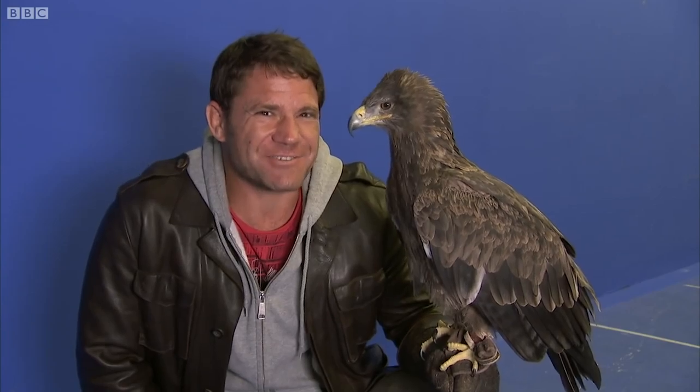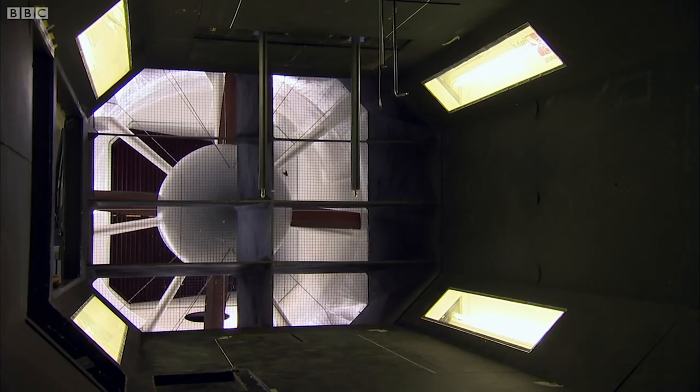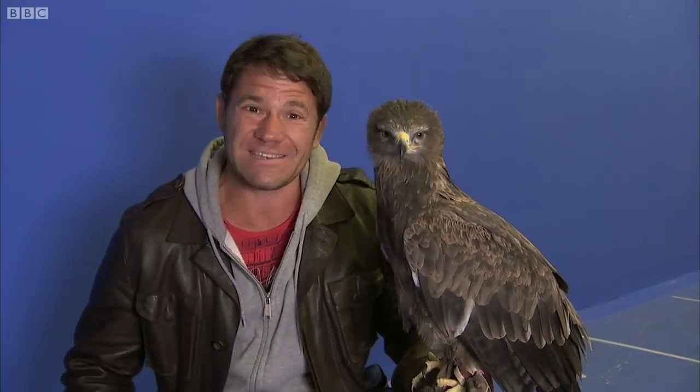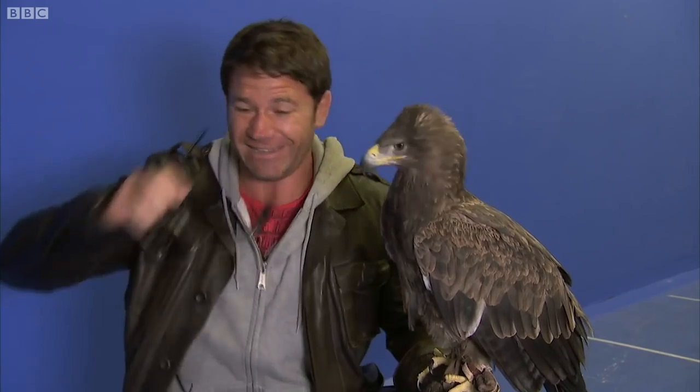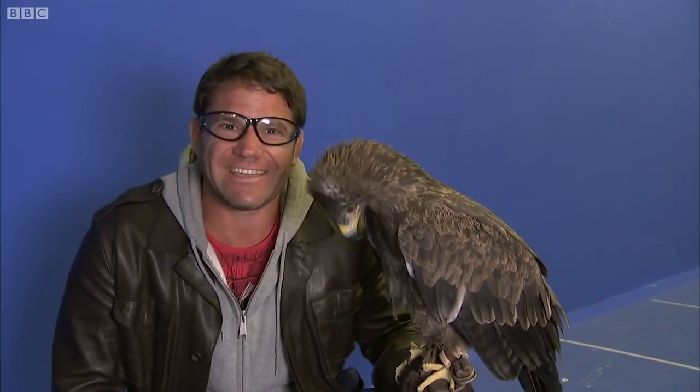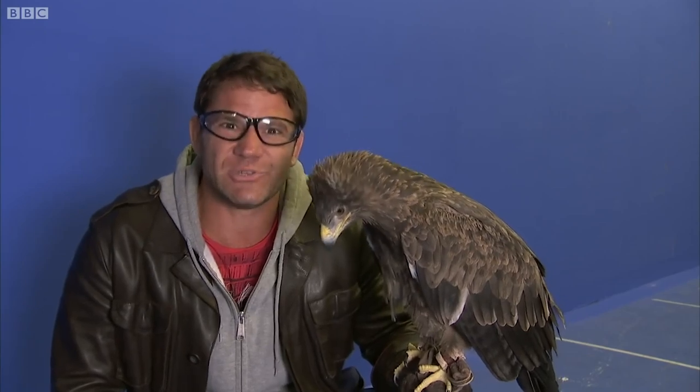So, how am I going to use a film-star bird and a television studio to show you how eagles fly? Well, I haven't actually told you the full story. This here is a wind tunnel. At any second now, someone's going to press a green button and wind is going to start racing through here at about 20 to 25 miles an hour. And Sasha here is going to show us what eagles do best.